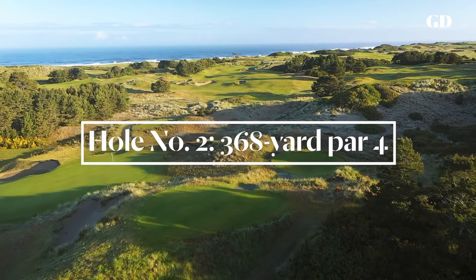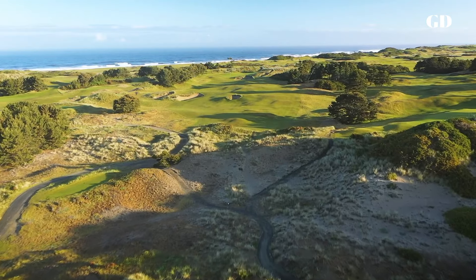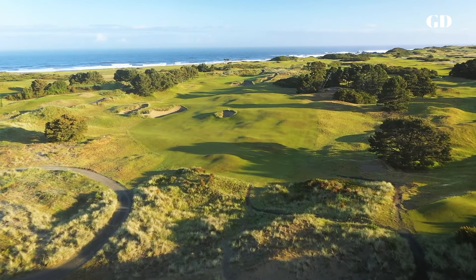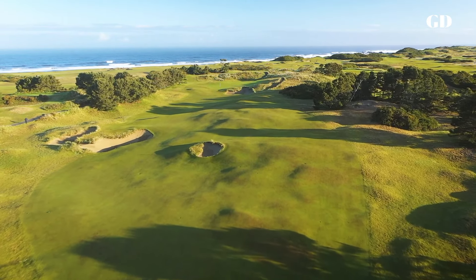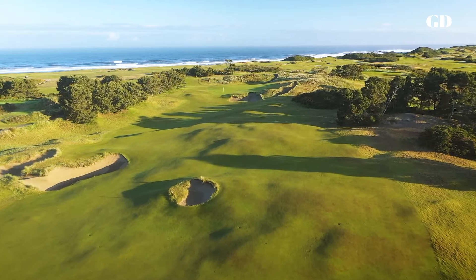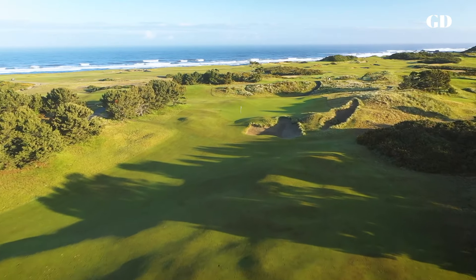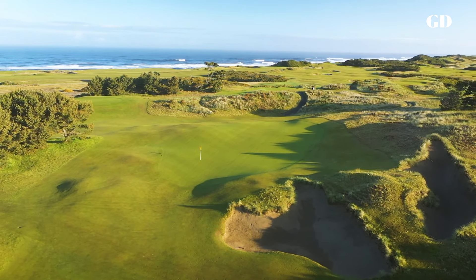Into the wind, the second hole has my favorite tee shot on the course. If you're not sure you can get up the slope, you might be better off playing short of that big bunker on the left so you can see where you're going with the next shot. But a great drive can skip past the Shoe Bunker, named for Shoe Gaspar, Bandon's Director of Outside Happiness, who dug it by hand. That will open up the line to the green, which sits in a shallow bowl behind a couple of deep bunkers.